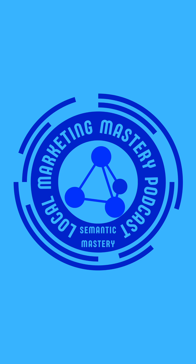Hey everybody, it's Bradley Benner with the Local Marketing Mastery Podcast by Semantic Mastery, and today's show is called Google Business Profile, GBP. But before I get started, if you're a serious marketer or agency owner ready to level up your systems, results, and revenue, then join the Semantic Mastery Mastermind. Now let's get started with today's show.